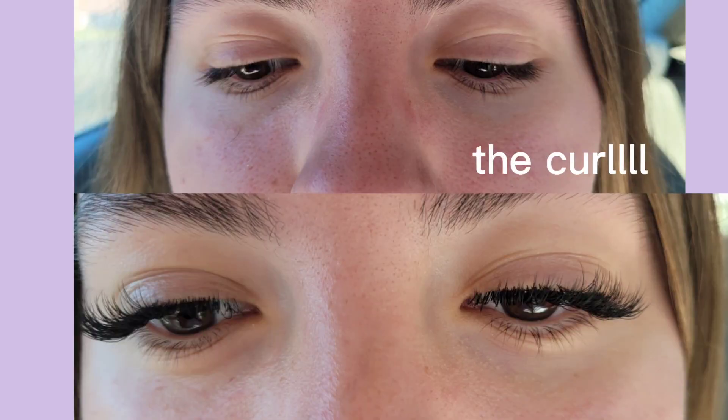Anyways, they were $80, and if I get them filled in a few weeks it'll be $40 for that. At the place I went to — I live in a small town so I guess it costs less here. I got the classic set, just the basic ones, but she did them a little longer because my natural eyelashes are a little longer, apparently. I've seen a lot of people with shorter eyelashes than me.